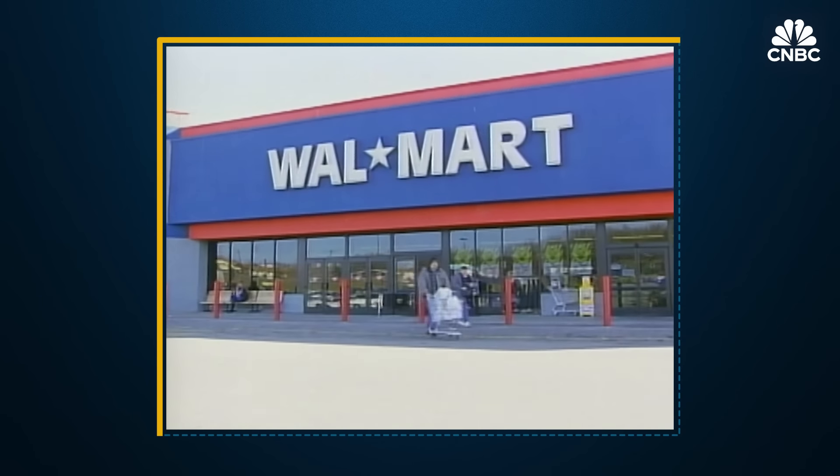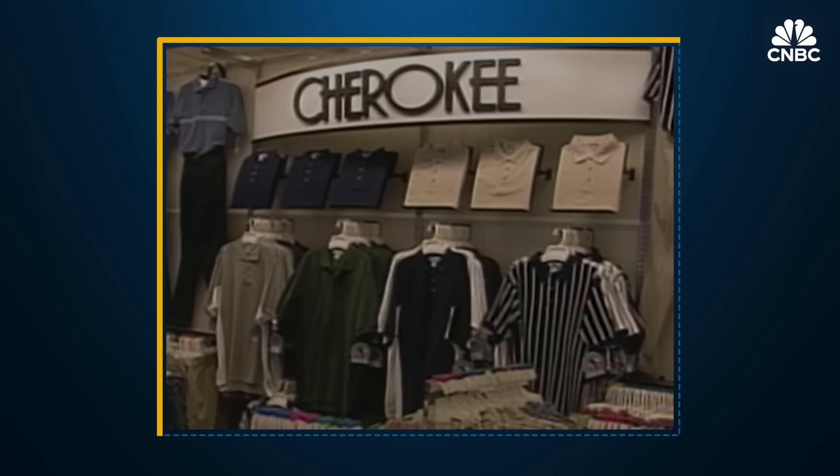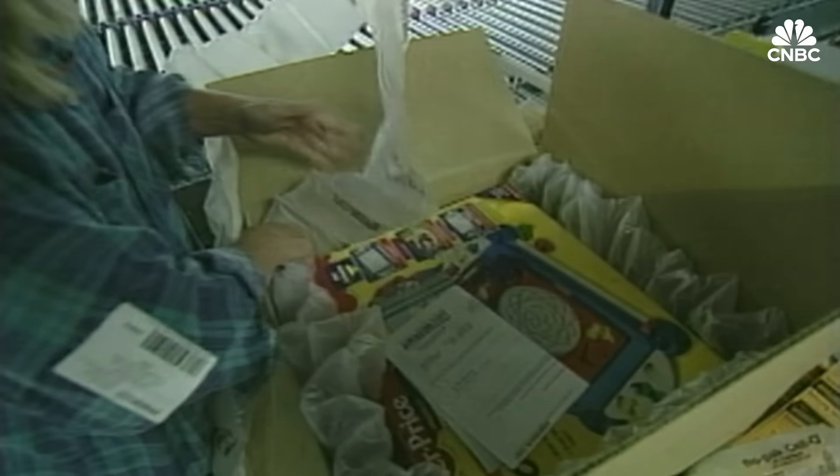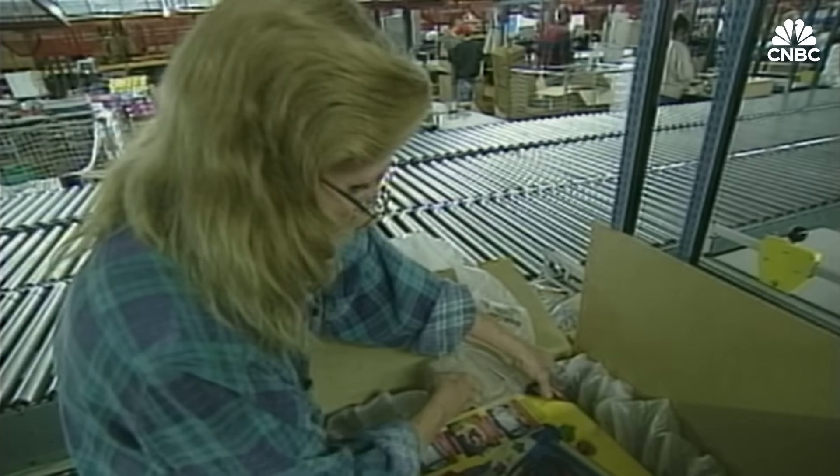The delivery vans that you see in the neighborhood — none of that was there. Traditional retailers like Walmart and Target were selling online, but they hadn't started making promises of speed. Back then, with mail order when Amazon started, you'd be lucky if you could get something in two to three weeks. Amazon would still promise like a week and get it to you in a few days — so that was amazing.